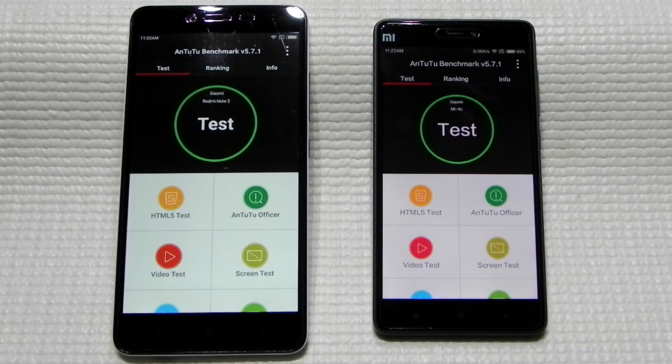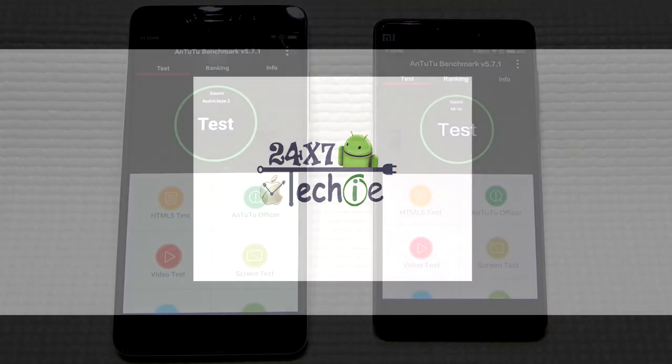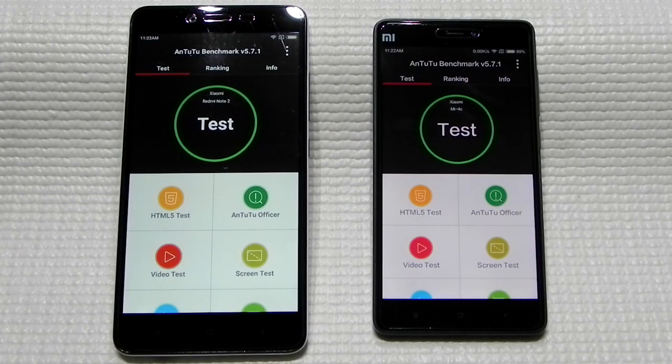Hello guys, this is Sharun here from 247 Techie. In this video I am going to compare the Helio X10 processor with the Snapdragon 808. While I was comparing the Mi 4C with the Redmi Note 2, I noticed that there's a lot of fluctuation in the Snapdragon 808 processor compared to the Helio X10.